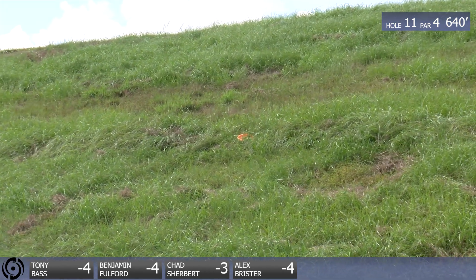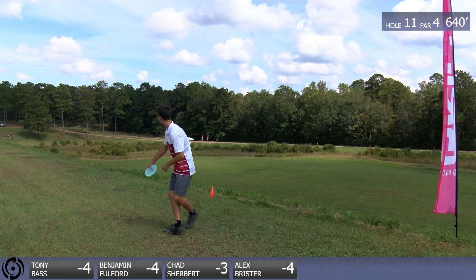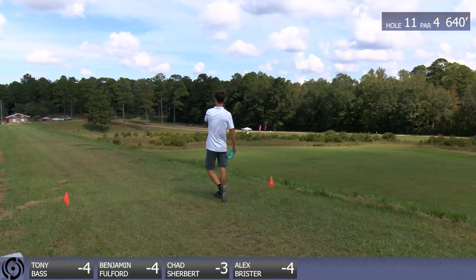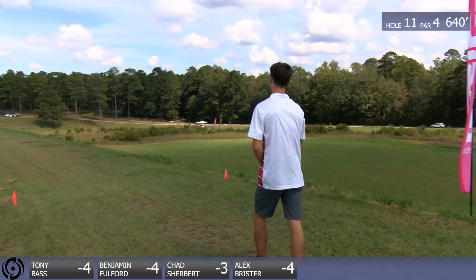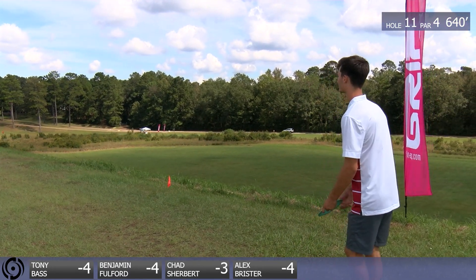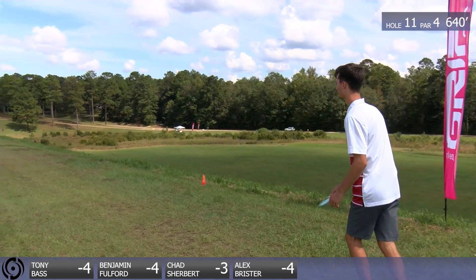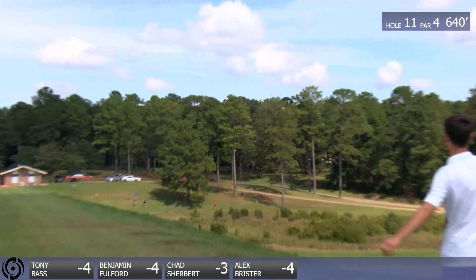All that grass on the side hill is pretty thick, so you don't see a whole lot of discs hit the hill and roll out of bounds. Munn said they actually cut it a week before the tournament. That's pretty incredible — imagine if it wasn't cut. Shout out to Mike Munn. That dude is a legend, one of my favorite tournament directors of all time.